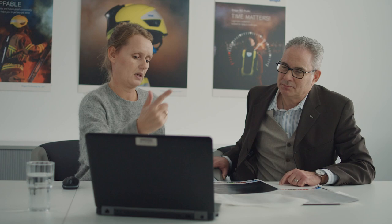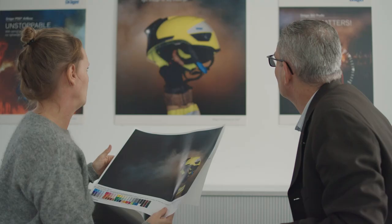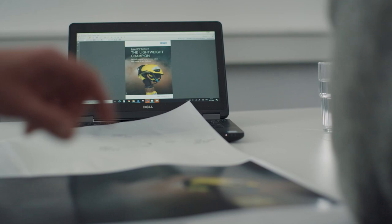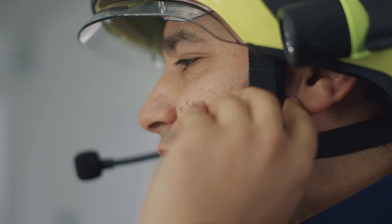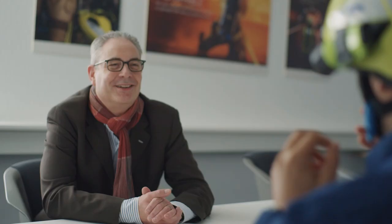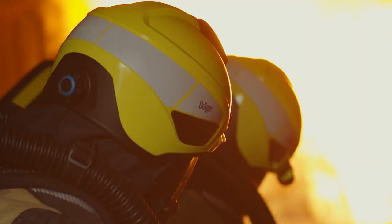The final activities leading up to the launch make for a very interesting experience because they also show how we can commercialize the product. And this is always an incredibly exciting time, particularly when the helmet is available on the market for the first time, along with all the communication media that go with it, that we then send out online and offline to the world. The ideal helmet is one that protects me against all hazards without bothering me or getting in my way, and even helps me with features such as integrated communication and light. I am convinced that we have met these requirements with the Safeguard.